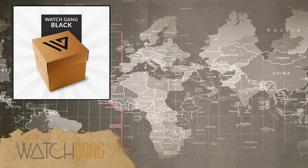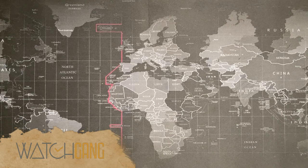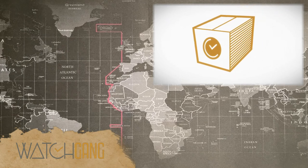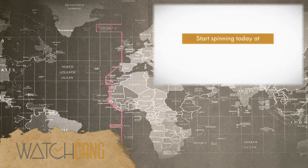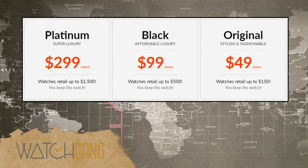Watch Gang is a watch membership. There are a number of different ways you can sign up — they have individual watch purchases, or you can do a wheel spin, which I'll talk about in a different video because I'm a fan of that as well. I want to talk about their tiers. You can either buy them quarterly or monthly, and Watch Gang has three tiers.